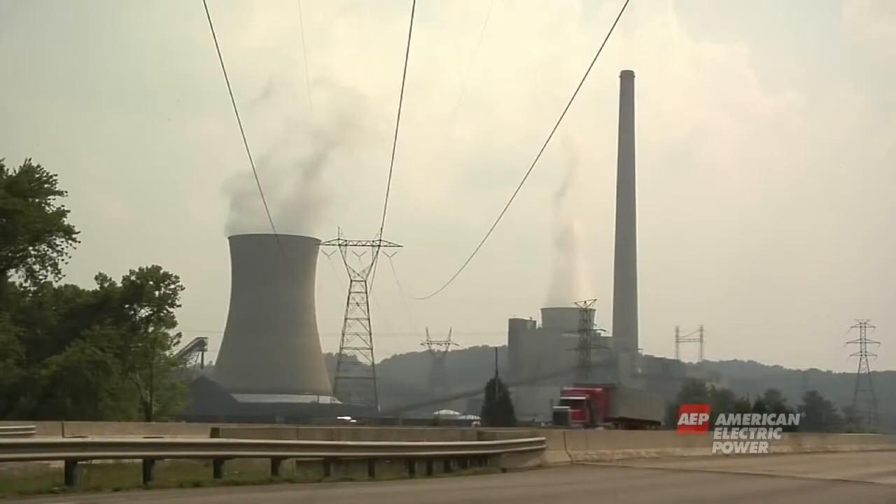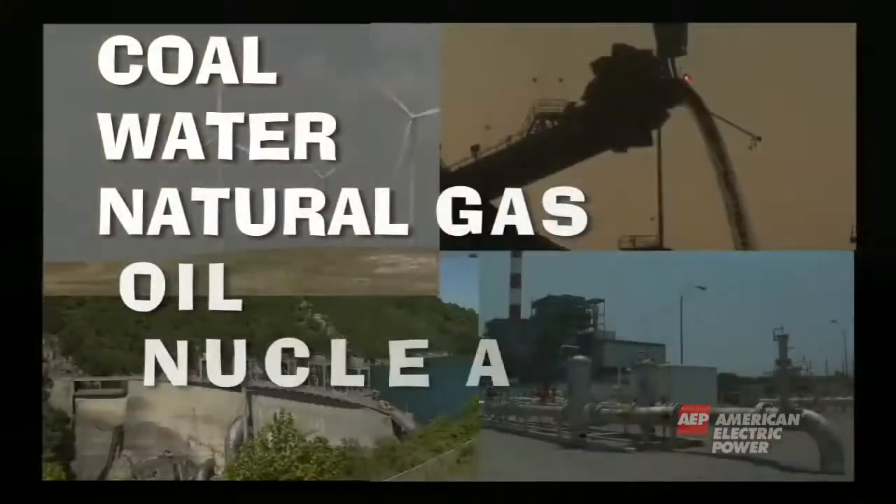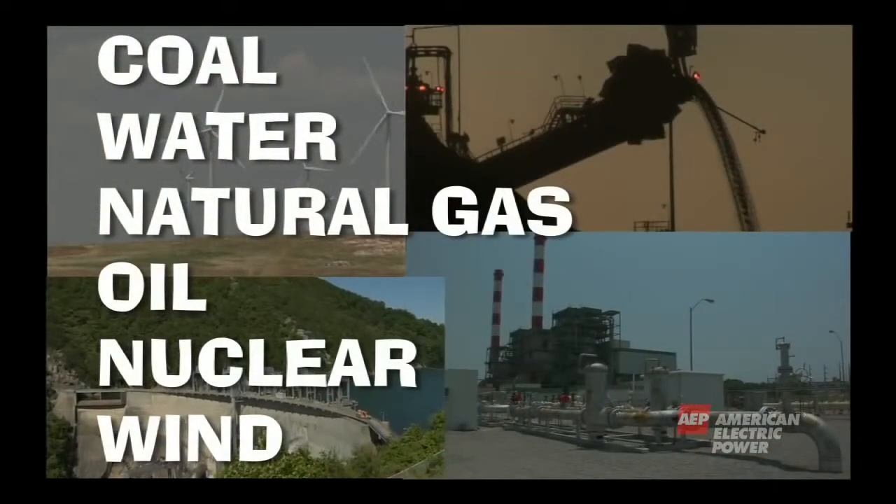Before electricity can arrive at your home to toast your bread, it has to be made first. Electricity is made or generated at power plants. Basic sources used to make electricity can be coal, water, natural gas, oil, nuclear, and wind.